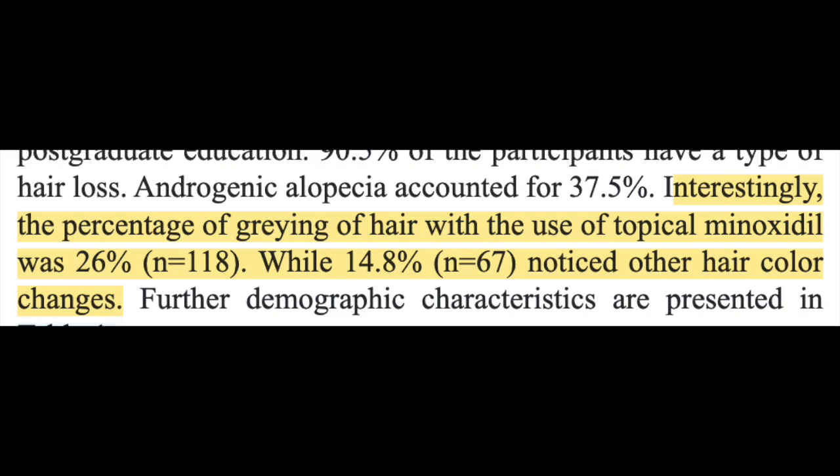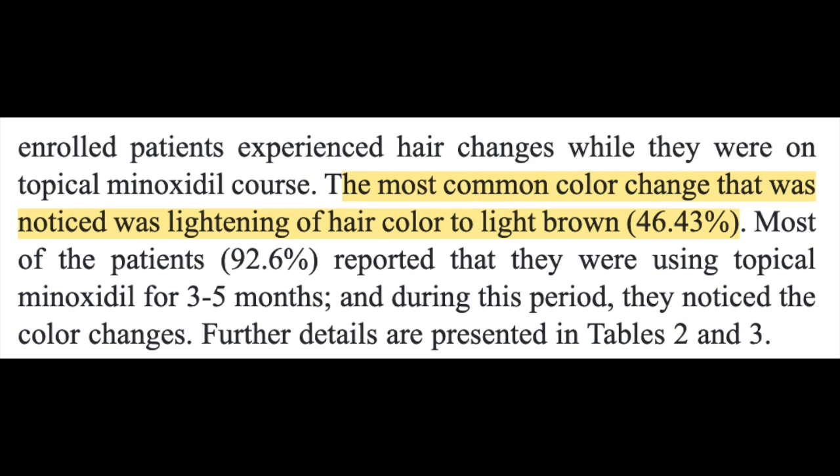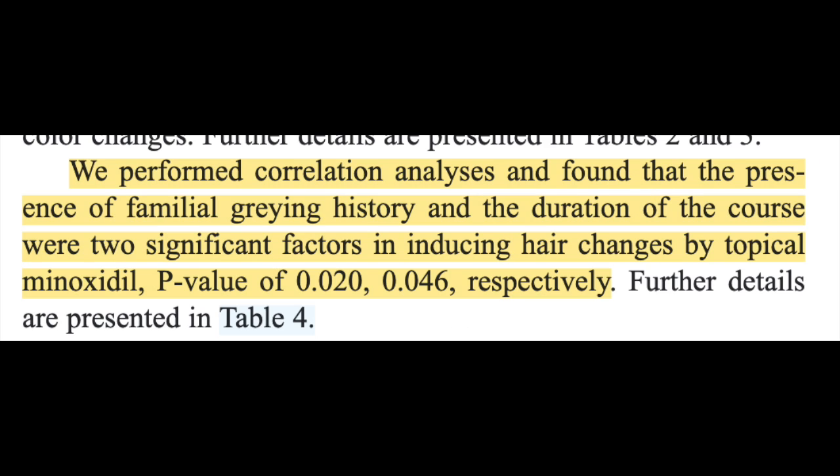The main result of this study was that 26% of the subjects noticed graying of the hair while on minoxidil, and 14.8% of subjects noticed other color changes. The most common color change besides graying was a change of hair color to light brown, in 46% of those subjects. There were only two factors that predicted graying of the hair: one was a family history of early hair graying, and the other was the duration of treatment.